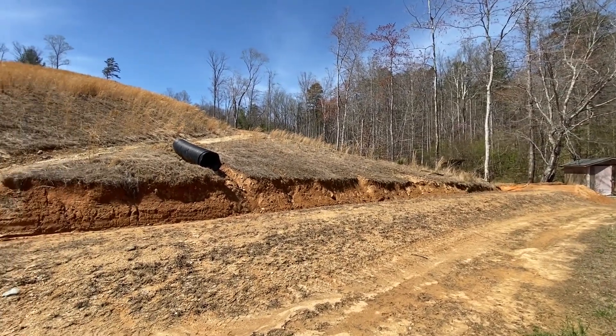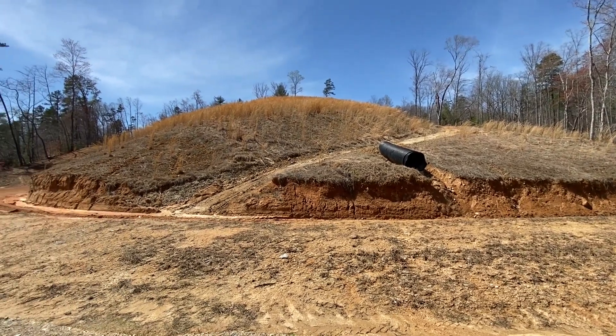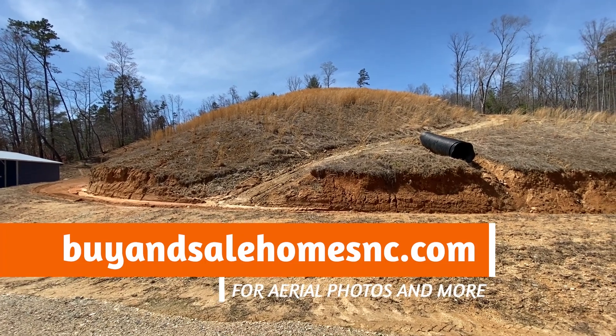We've got a total of 10 acres. The land at the top is perked for three bedrooms, and again it does overlook the lake.